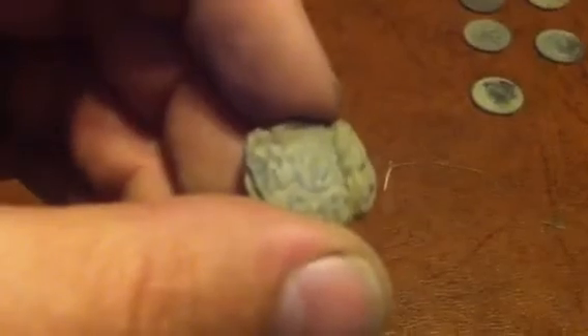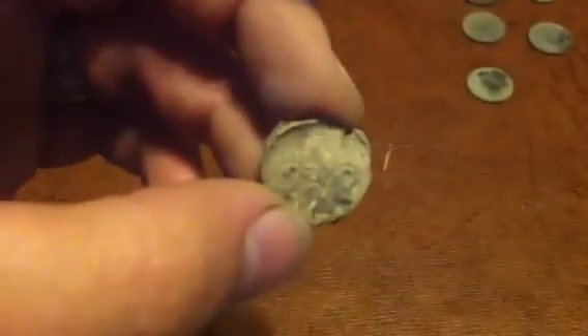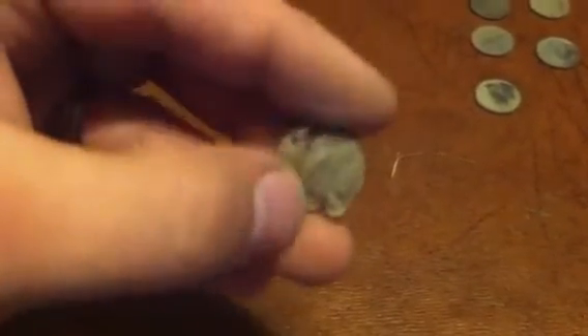Another cool find I got is a lead backseal. Lead backseals are cool. This one, on one side it looks like it has an N and a Y, and below it looks like RR — so it might stand for New York Railroad, I don't know, just a guess. On the other side it looks like it has a '2H2.' It's my first one of those, so that's cool to find.